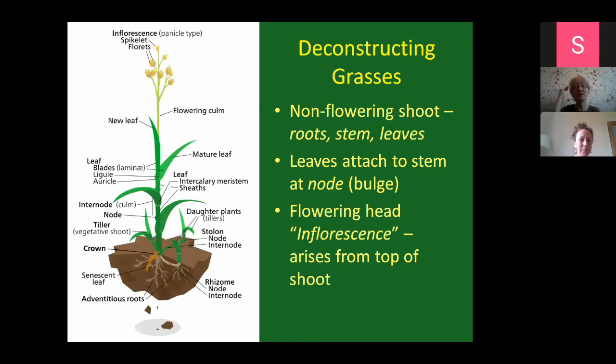I'll bring you through the structure of grasses. All the information I'm giving you here is really to help you when you go and look up ID books or look through a key and try to work out what grass you have. The first thing is your non-flowering shoot - your root, stem, and leaves. The main part of the grasses that people see is the leaf, attached to the stem. The flowering head - also called an inflorescence - may develop later on in the season. June and July is a great time for seeing grasses in flower.